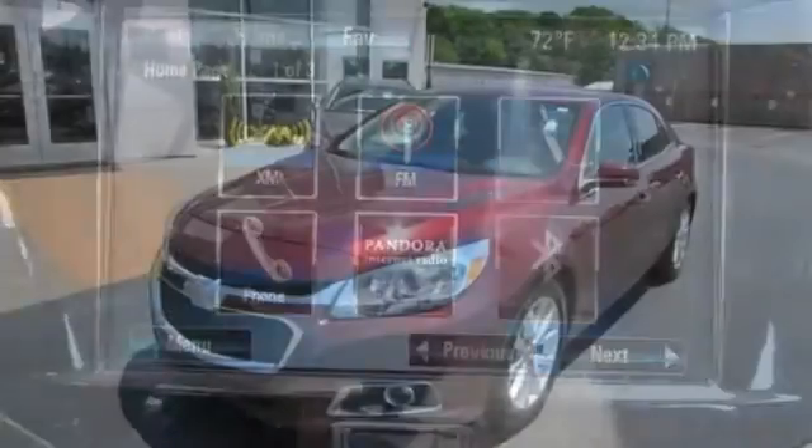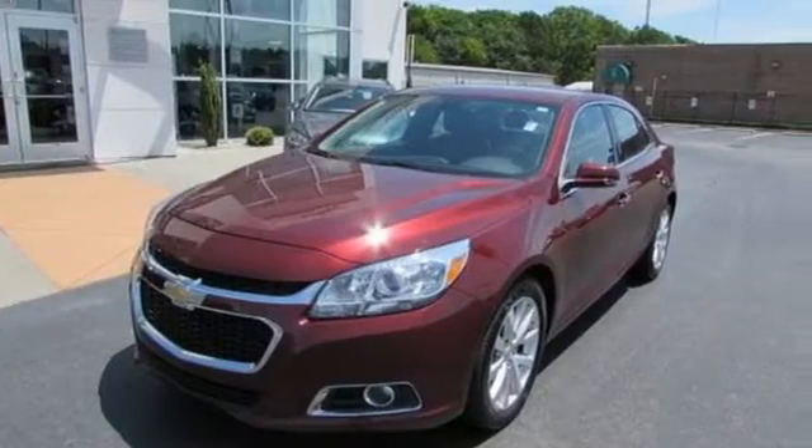It's more than just a mid-sized car with good looks. Come test drive this sedan now.